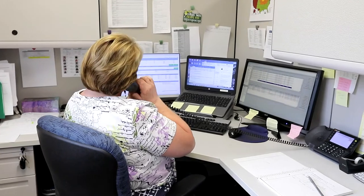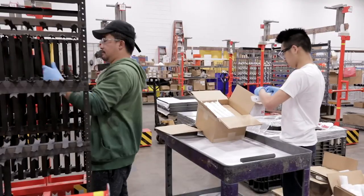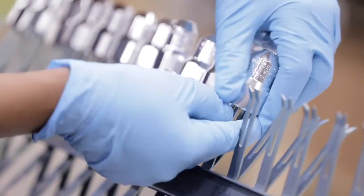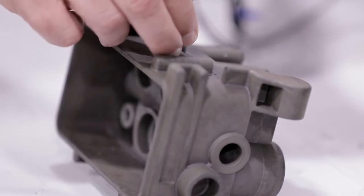Our customer care team is here to help you through your day-to-day metal finishing requirements for your business. We do everything we can to provide you the confidence that we are handling and processing your parts to the highest standards. Our job is to define your needs and provide a solution to meet your exacting requirements.